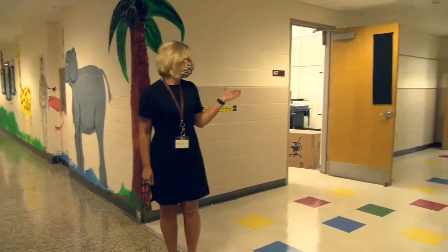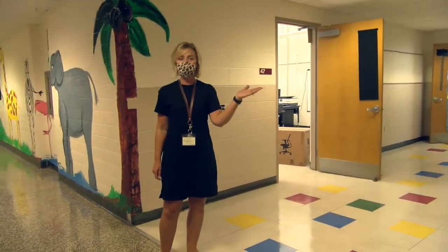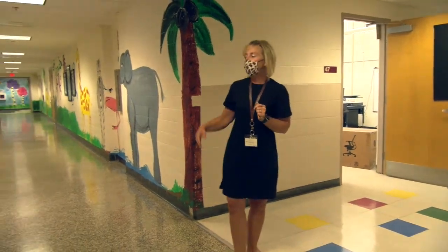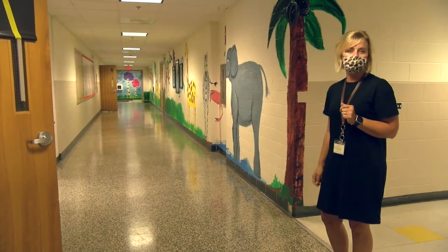All right, this is our pre-K wing. We have two pre-K classrooms on this end, and a pre-K three classroom here where our three-year-old classroom is, and on this side of the hallway are our kindergarten classrooms. We have three kindergarten classrooms here.